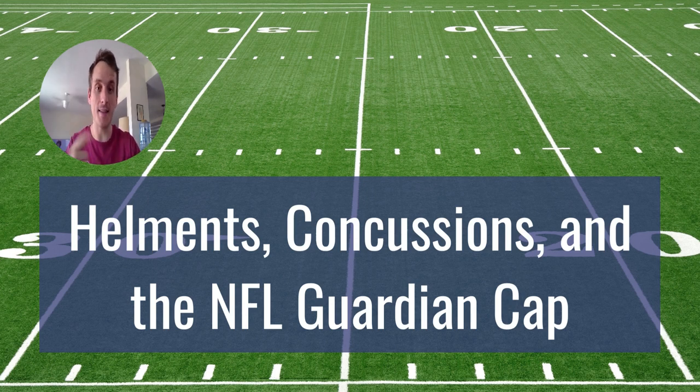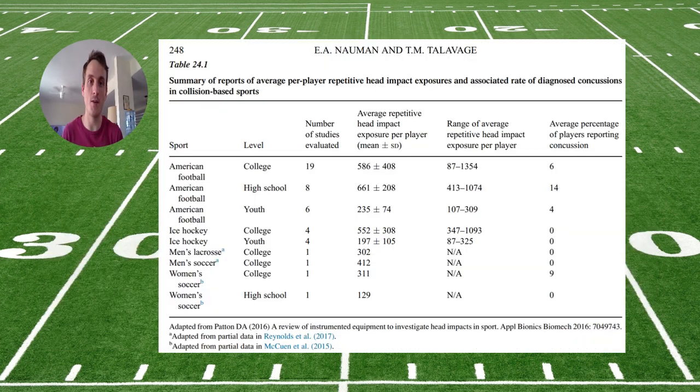Let's look at helmets and concussions and then talk about the NFL Guardian cap. The average high school and collegiate American football player sustains about 625 hits a season, with highs being over 1,000. So we want to protect the head, but how do these helmets hold up?